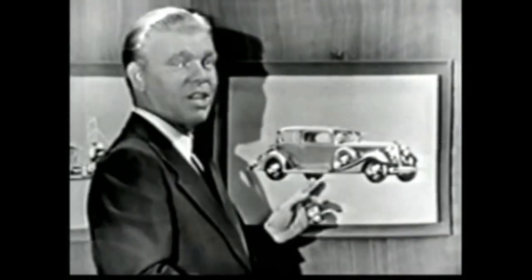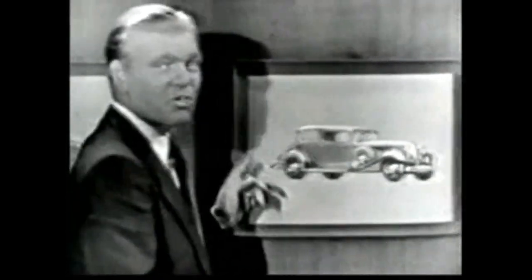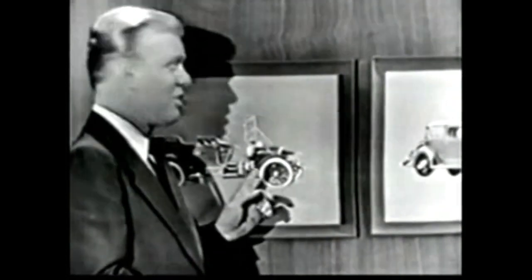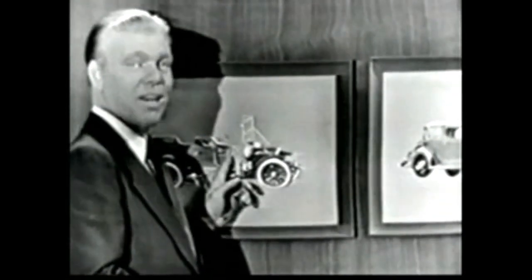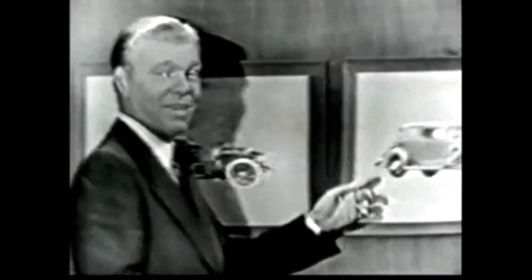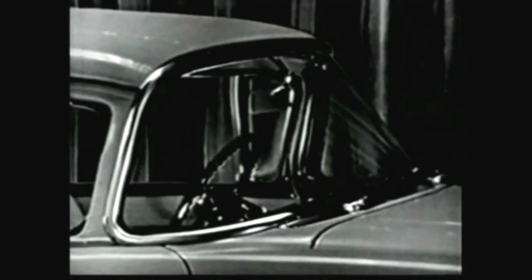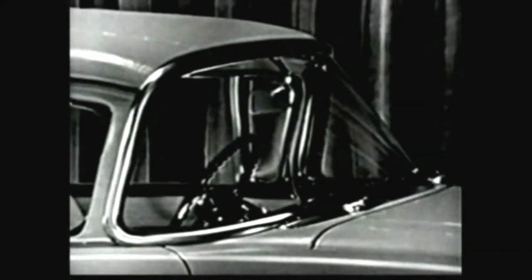You'll notice that on this one, the side pillars or corner posts sloped forward like this, which obviously reduced visibility. Now, they stayed with this design for about 20 years. And just as the old straight up and down style gave way to the slanting windshield — that's this one over here — well, this one is going to give way to this one as fast as the rest of the automobile industry can make the change.